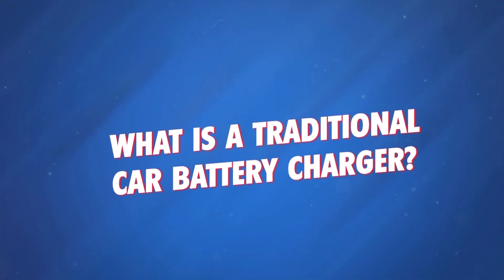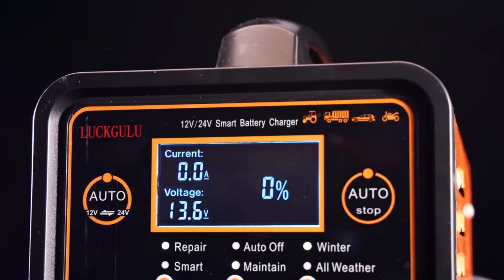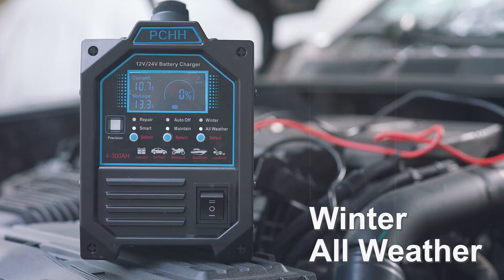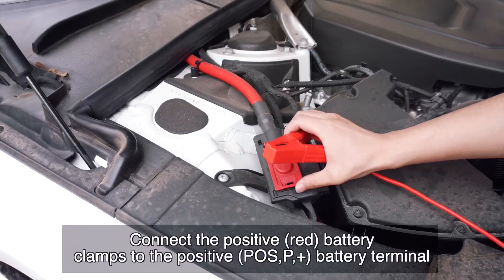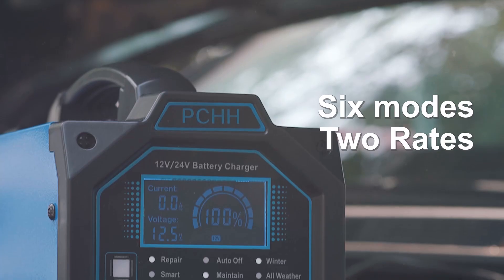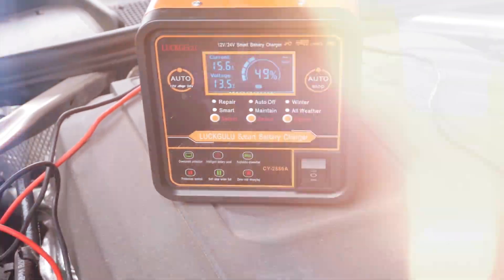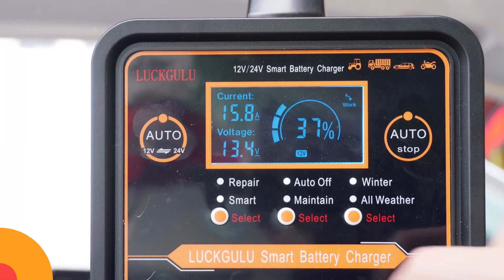What is a traditional car battery charger? Traditional car battery chargers are your basic, no-frills solution. You connect the charger to your battery and manually monitor the charging process until it's done. It's affordable and reliable, especially for older vehicles or when you need to revive a battery that's fully drained. But here's the catch: they don't have automatic shutoff, so overcharging can be an issue if you're not careful. You need to keep an eye on the battery to make sure you don't damage it by leaving it connected too long.